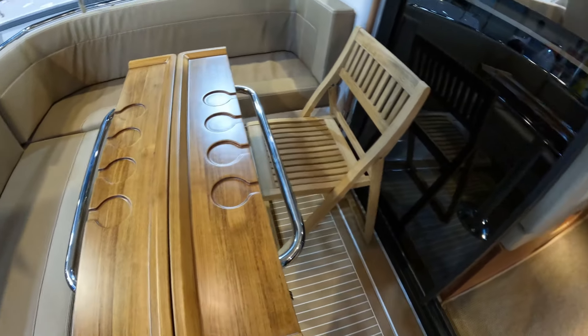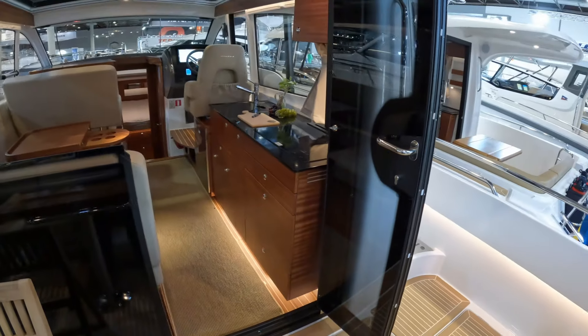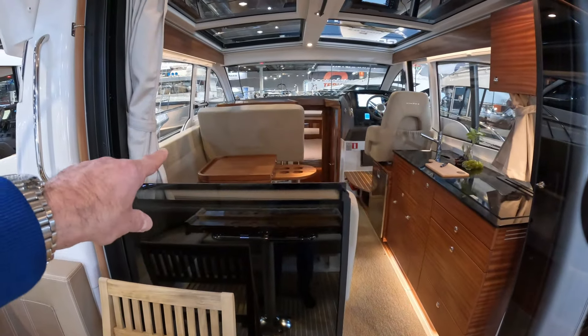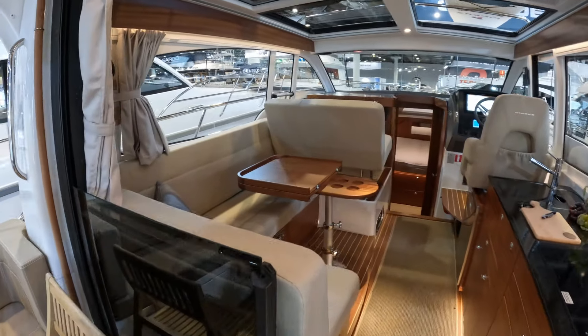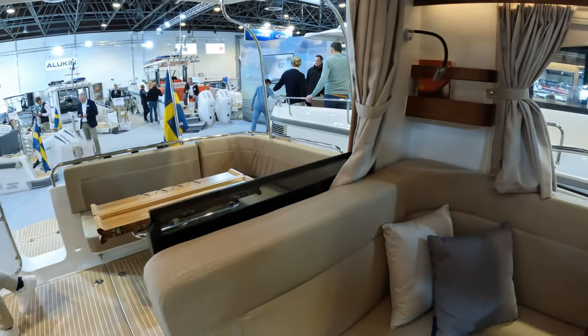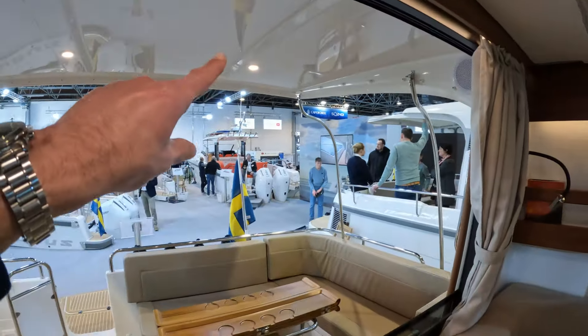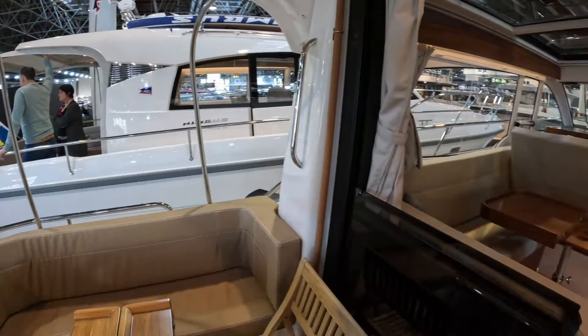Solid wood folding-out table, and then we have bifold patio doors which match with the drop-down door for the galley and the saloon, which makes this whole area open up inside and out like so. There's a big overhang as well, giving you really good protection.